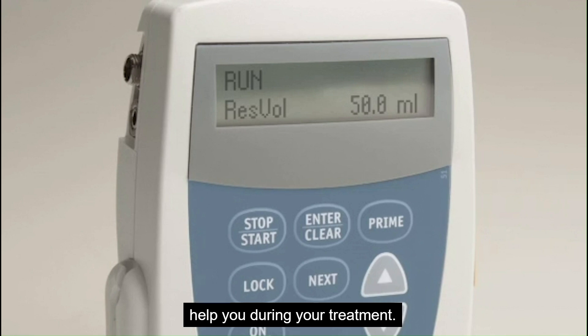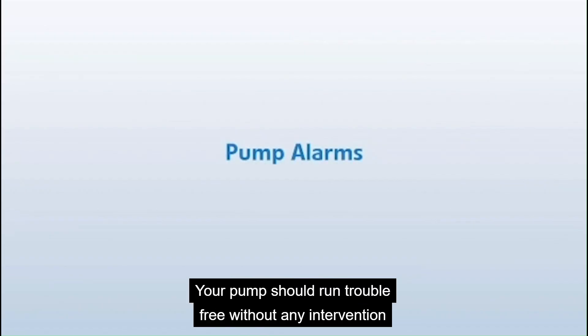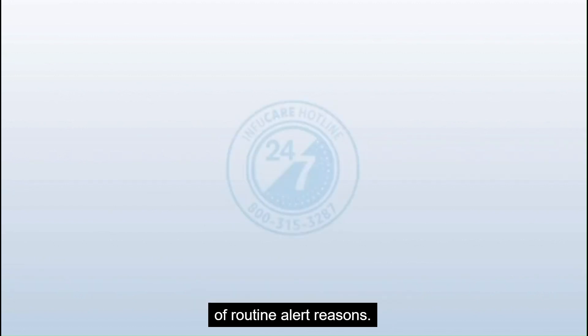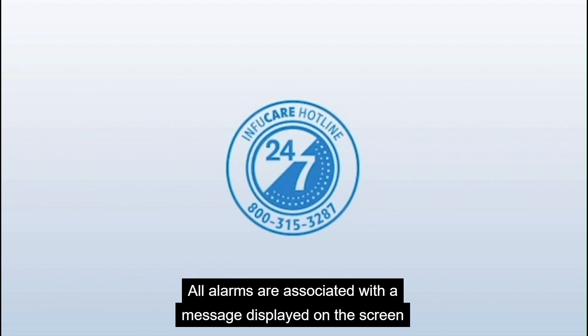The word RUN will appear on the screen when the pump is delivering medication. Your pump should run trouble-free without any intervention from you. However, it may sound an alarm for a number of routine alert reasons. All alarms are associated with a message displayed on the screen to assist in the resolution of the issue.